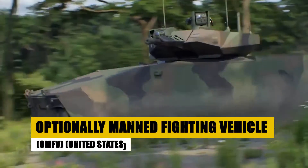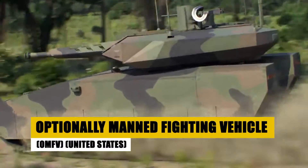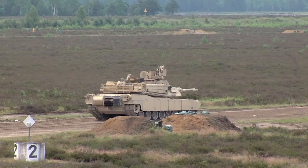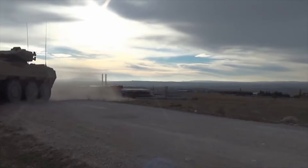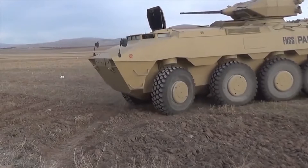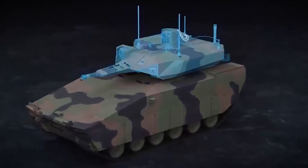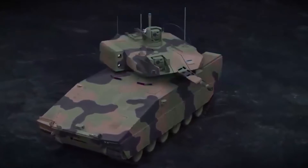The Optionally Manned Fighting Vehicle, OMFV, heralds a new era in armored combat, combining superior firepower, mobility, and protection. As the latest in the United States' military arsenal, the OMFV is designed for versatility, capable of operating with or without a crew, showcasing advanced networking capabilities that redefine battlefield engagements.